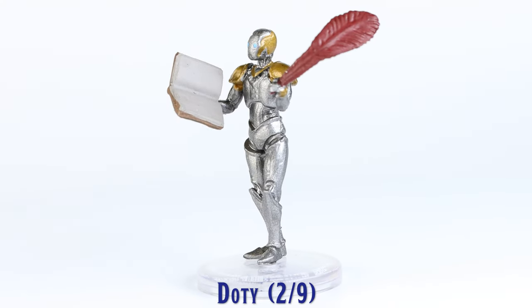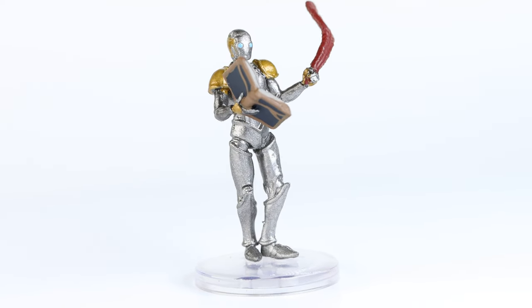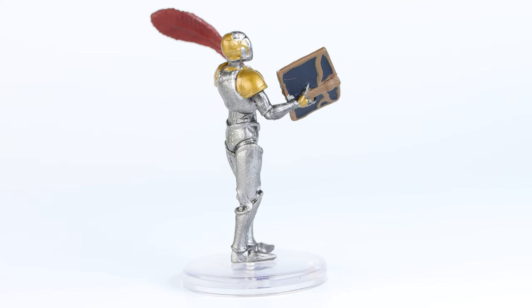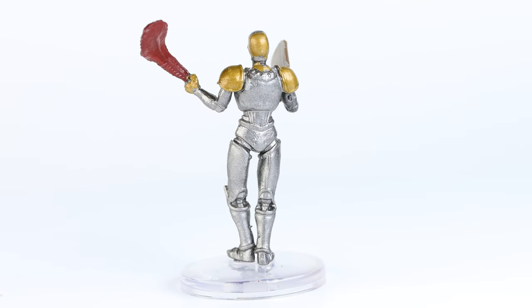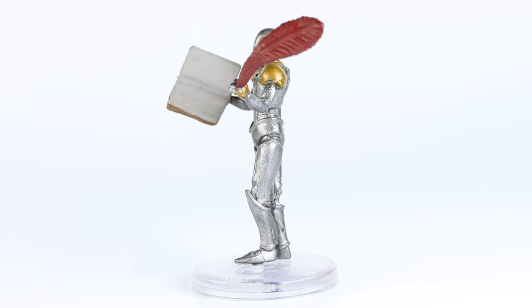Next is Doty. This automaton has a pretty basic paint scheme and the sculpt does well match the artwork for this character. I have become so accustomed to books on WizKids minis including printed text that now when I see a large book like this with blank pages it feels like a missed opportunity.